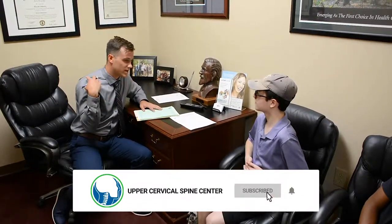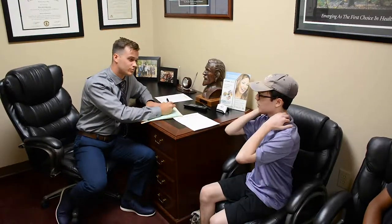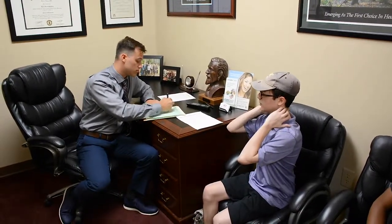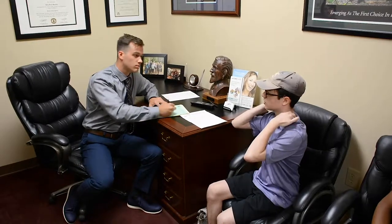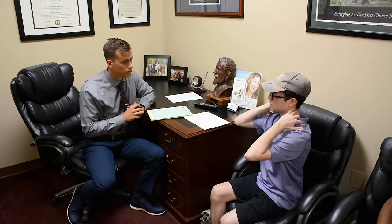Christopher, you came in with neck and shoulder pain. Can you tell me a little bit about the neck pain? So I went to two doctors prior to this, and they told me that it ran along my trapezial muscles. It starts at the base of my skull and it moves down and around my shoulder blades. And they said that it's just muscular.